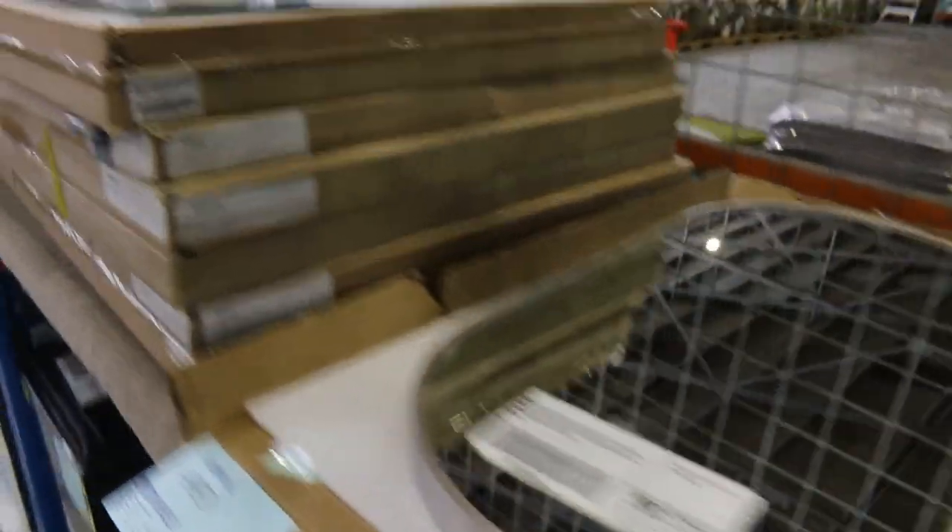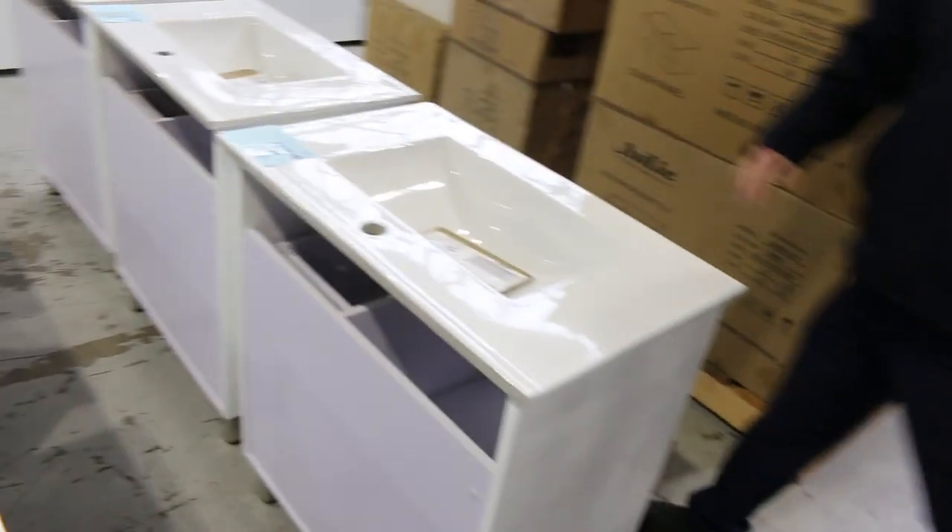Loads more mirrors as well — heaps of different LED mirrors, standard LED mirrors. And also on the other side, we'll just have a quick look at the beautiful vanities. Lots of freestanding vanities and lots of wall-hung vanities in tomorrow.